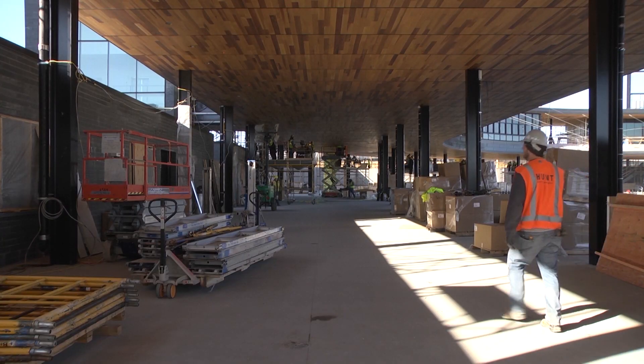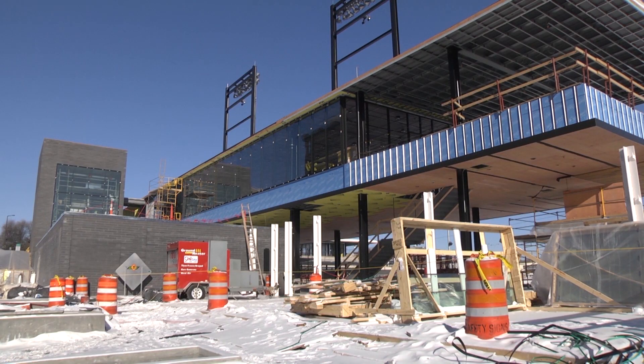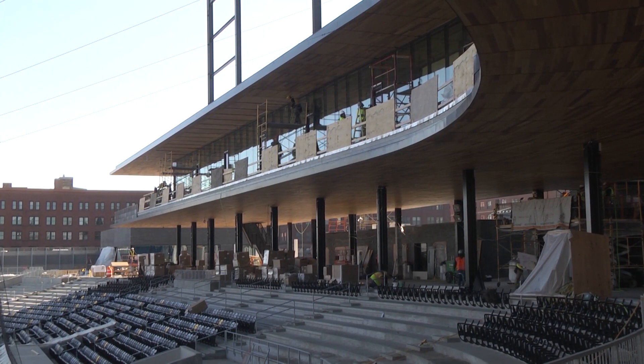Below the club would be the main concourse. Fans will come in off 5th Street, and those with seating in the bowl will walk under the club space. Back on the perimeter of the building will be all the concession stands and bathrooms.